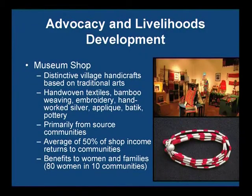Regarding advocacy and livelihoods development, our museum shop is basically the crux of our livelihoods development program. Everything in our shop, except for postcards and books, consists of village handicrafts — all made using traditional skills and, for the most part, traditional materials, though not always.